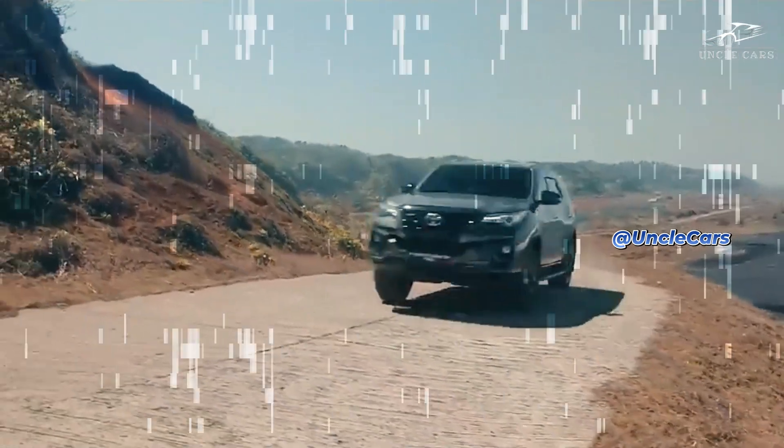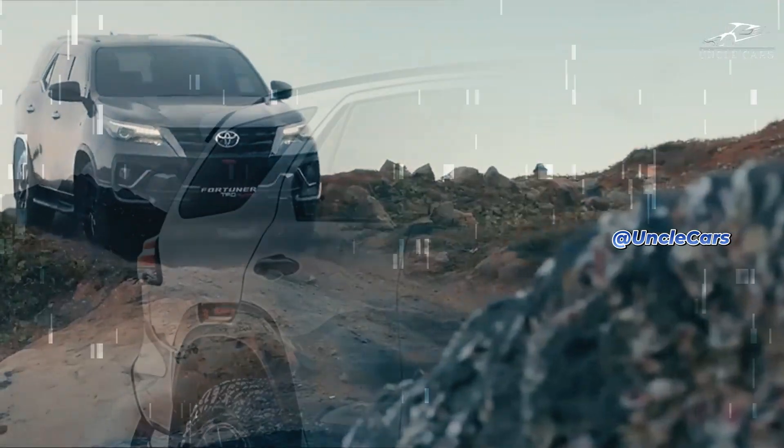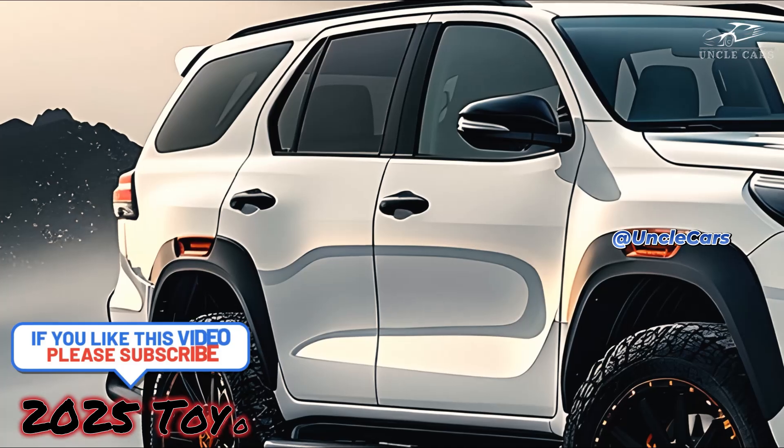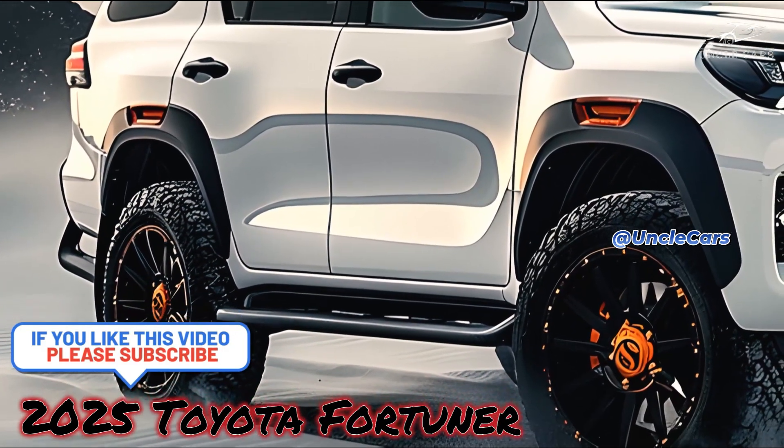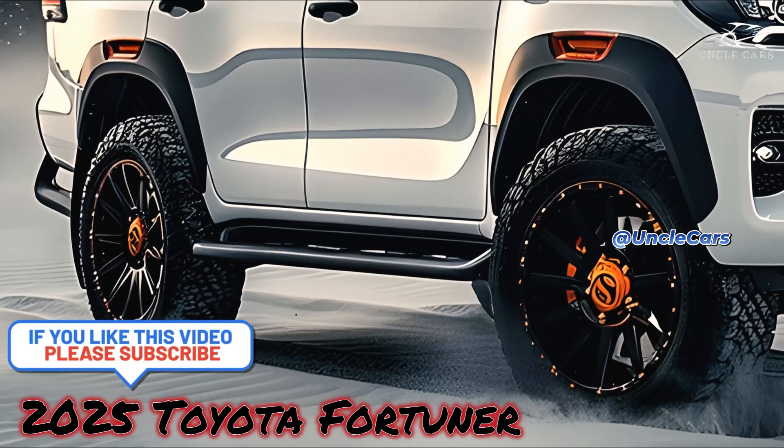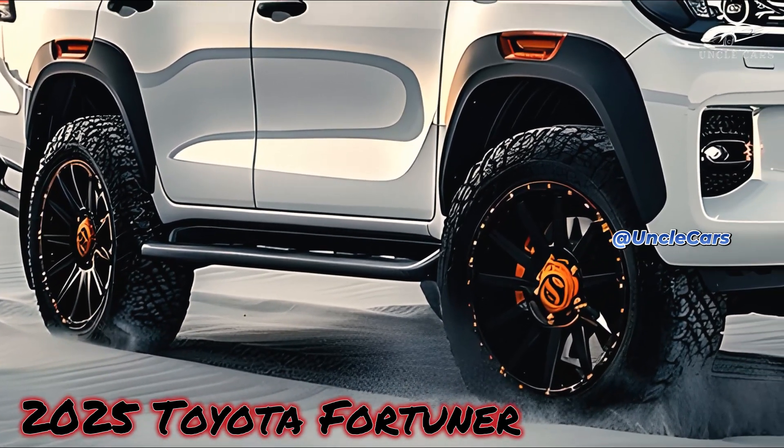The daring new era of the Toyota Fortuner in 2025: one of the most reliable SUVs on the market, the Toyota Fortuner will get a major makeover for the 2025 edition. Many technical and aesthetic upgrades are in the works for this update.